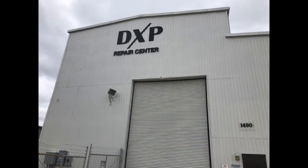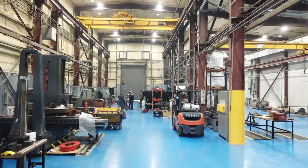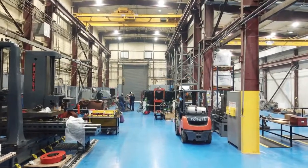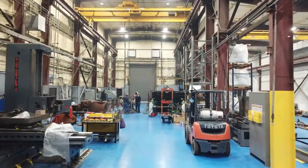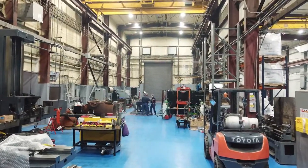Welcome to the new DXP Beaumont Service and Repair Center. DXP is North America's largest rotating equipment distributor. We are ready to repair your small, medium, and large rotating equipment and gearbox needs.